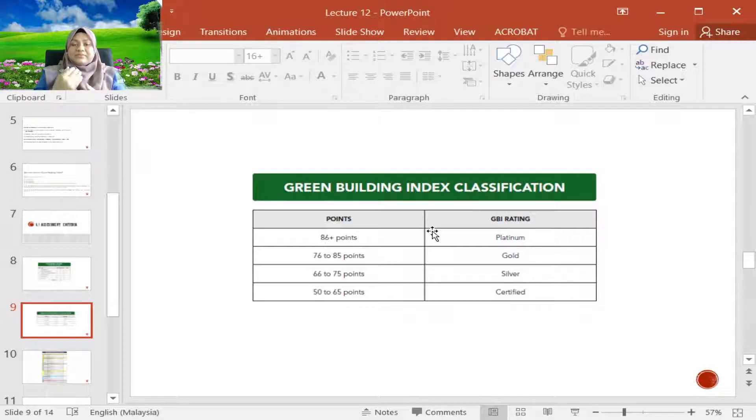Buildings must score 50 and above. Building owners and contractors can look at all six criteria to identify where improvements can be made, so that points will increase and they can achieve the aimed GBI rating.